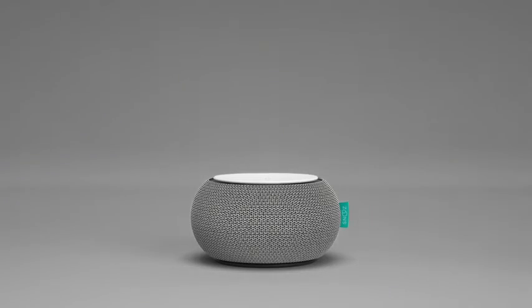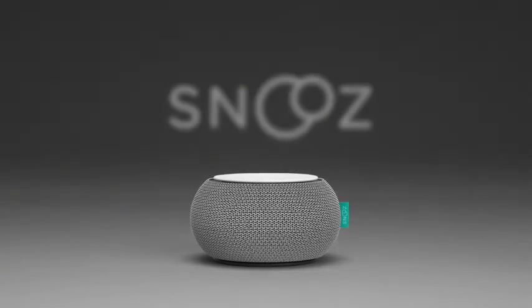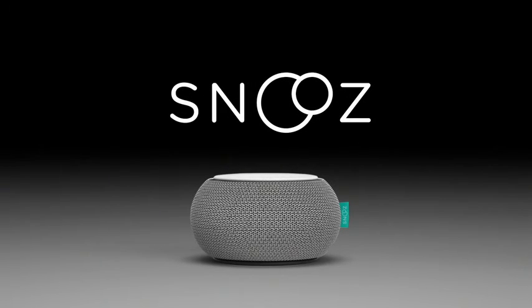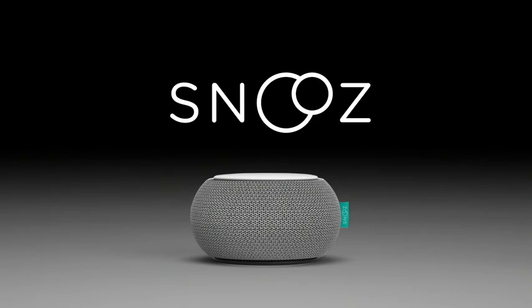So whether it's for neighbor noise, hotel rooms, or you just like the sound of a fan, Snooze can turn your bedroom into a haven for sleep. Snooze.